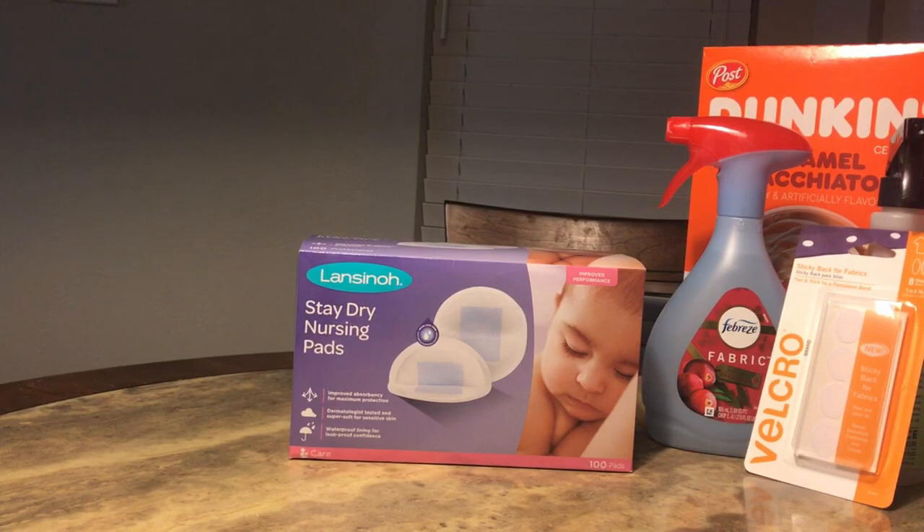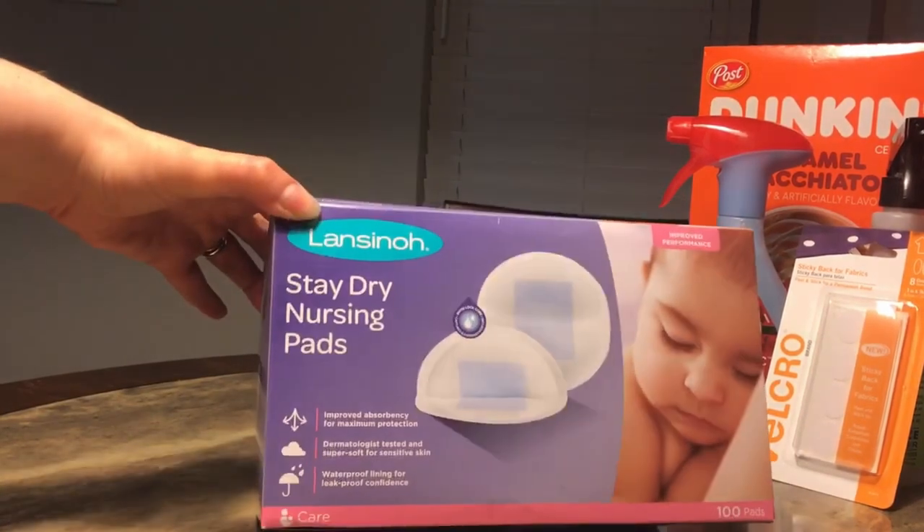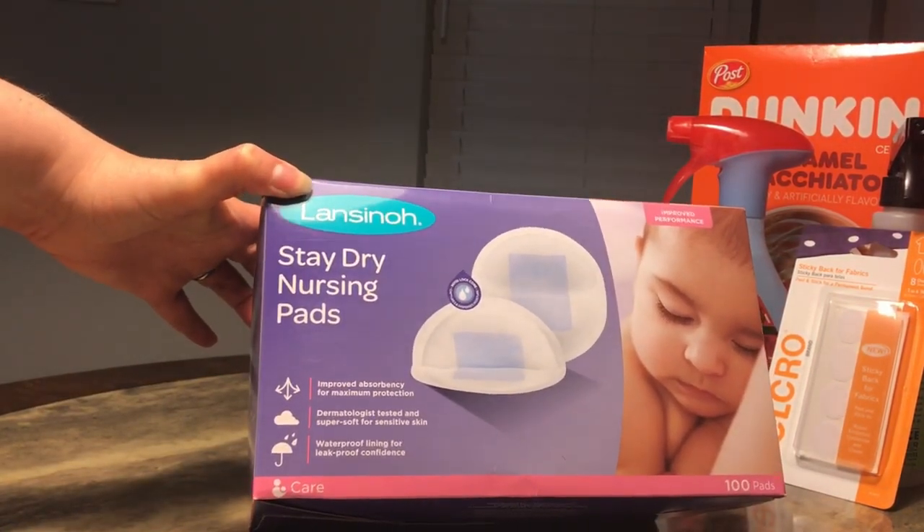Next I got these Stay Dry nursing pads. If you're a breastfeeding mother, you know that you need these — I don't think I need to say anything else about that.